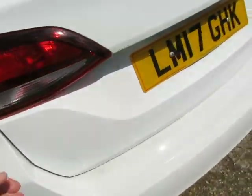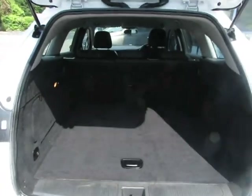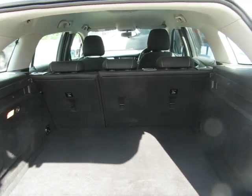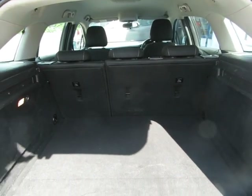There's a huge estate boot in the back here — absolutely massive. The seats have got a 60/40 or 70/30 split, so you can put down whatever side you want. You can either have two people sitting there or one person with a seat down, so it's very adaptable and flexible.